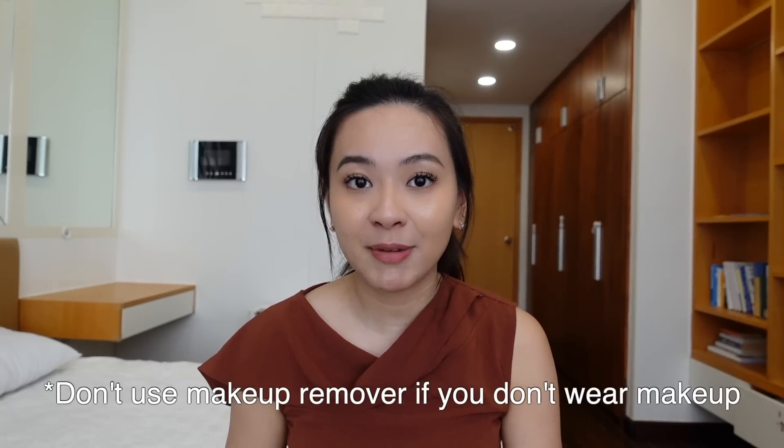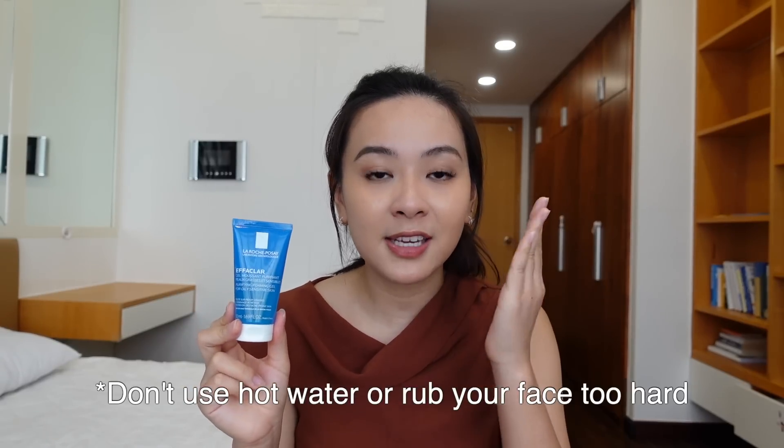Now let's move on to the products I'm using as a traveler. I try to keep my skincare steps and products as minimal and simple as possible. The first step: if I have makeup on, I remove it thoroughly. Please don't use makeup remover when you don't have makeup on — it'll just make your skin very dry and irritated. After removing makeup, I clean my face with a cleanser. I use La Roche-Posay cleanser. When washing your face, don't rub or use hot water, as it forces your skin to excessively produce oil and eventually clogs your pores.